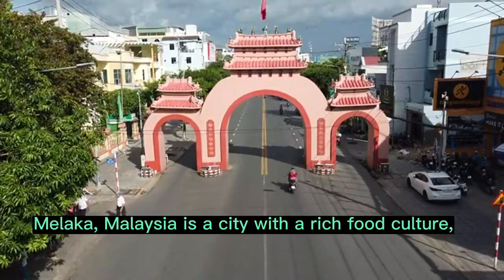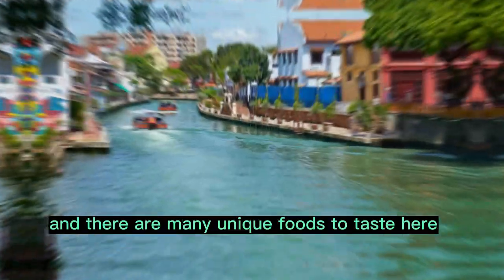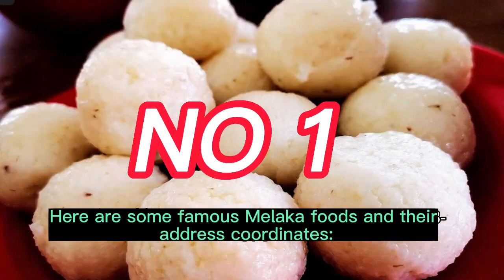Malacca, Malaysia, is a city with a rich food culture, and there are many unique foods to taste here. Here are some famous Malacca foods and their address coordinates.